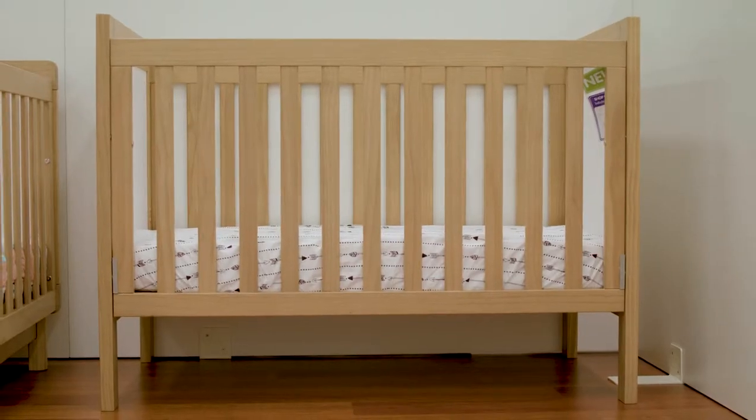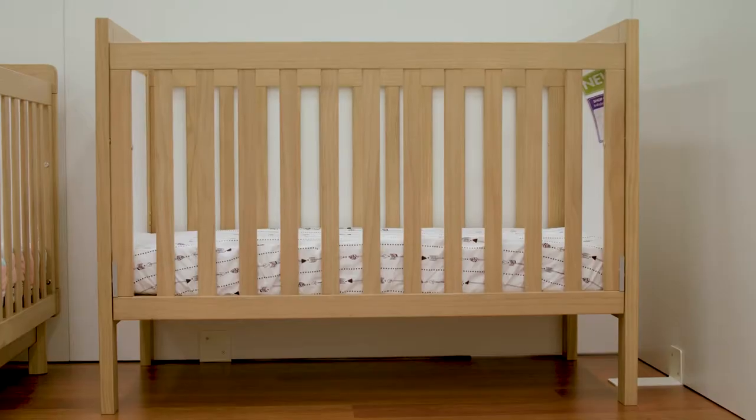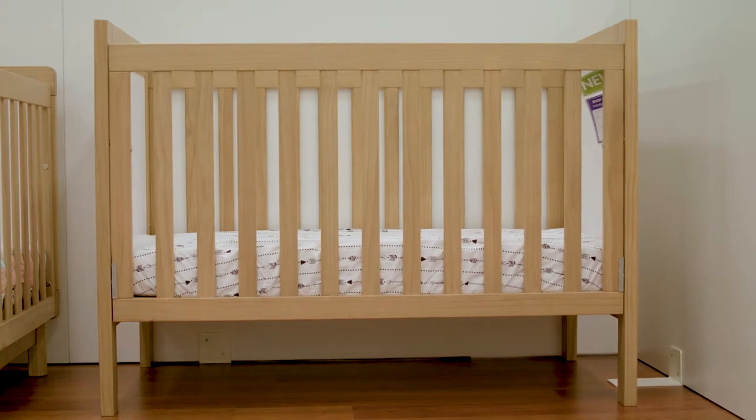Some of the safety requirements are that the cot is deep enough to prevent your child from falling out, with a minimum of 60cm from the base of the mattress in the lower base position. The mattress fits snugly around all sides with a maximum of a 2cm gap on each side when the mattress is centred. The spacing between the bars is between 5cm and 9.5cm, which is narrow enough to prevent your baby's head from getting through or getting stuck.